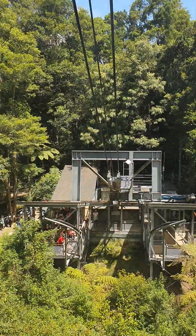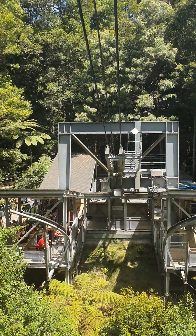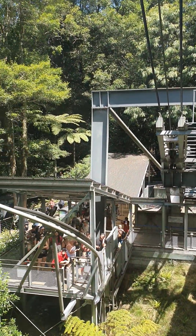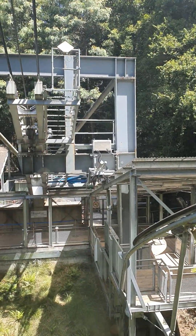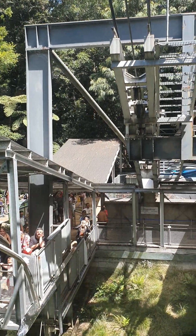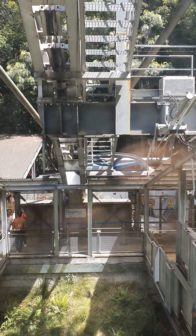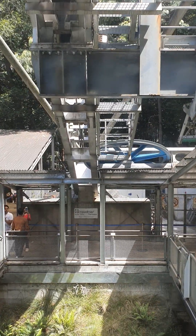All righty. Welcome down to the Rainforest. It's going to have a couple of bumps as we dock into the station, and also going to have a stabilizer as we come to a stop. The doors on the right will be opening. If you want to go to the cableway, head straight, take a left, and queue back up for the cableway. If you want to go to the 30-minute walk or the 50-minute walk, head straight, take a left, and then go down the ramp.